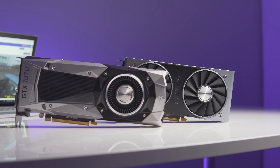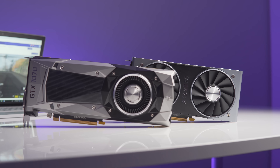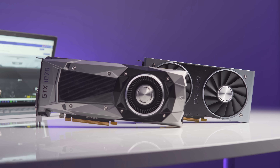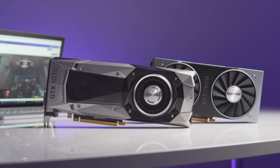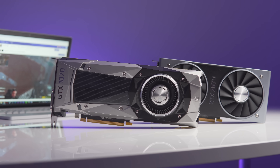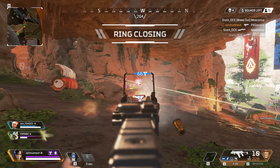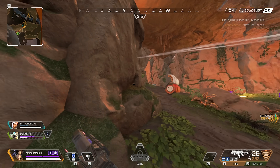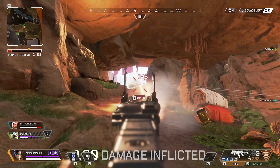The performance hit is much less while streaming with NVENC, but the big question is: what about streaming quality? To compare the old NVENC encoder to the new one, we'll be using Apex Legends — it's one of the most played and streamed games right now, and it's also very fast-paced.